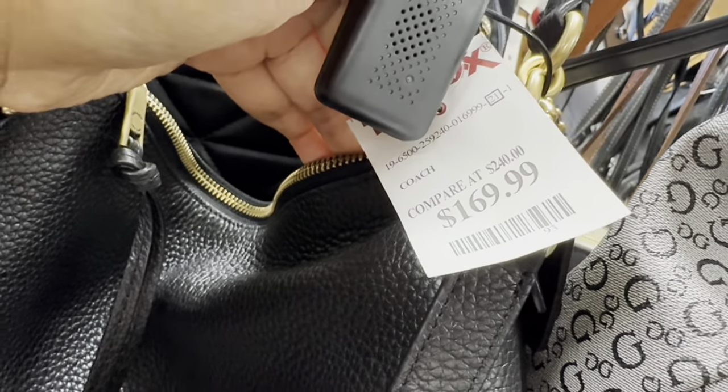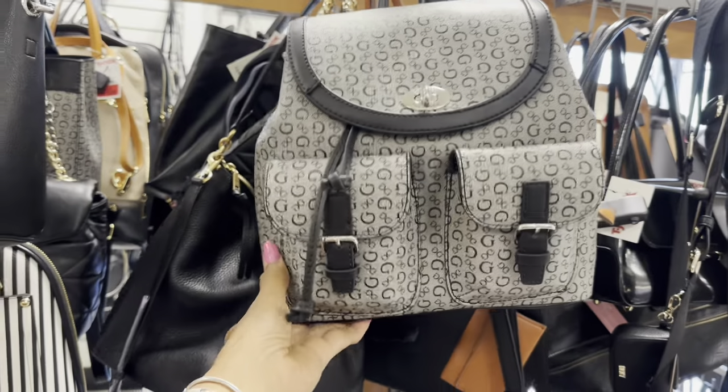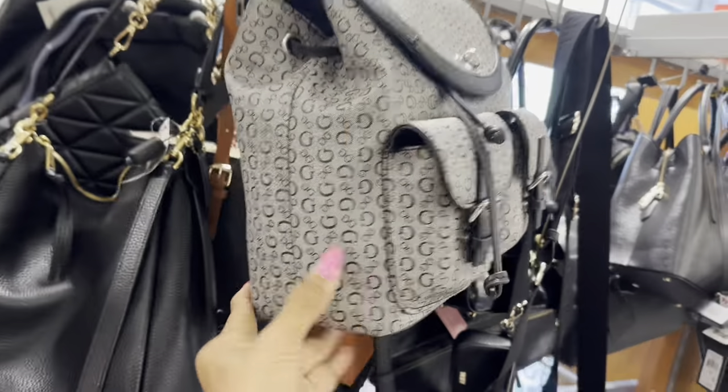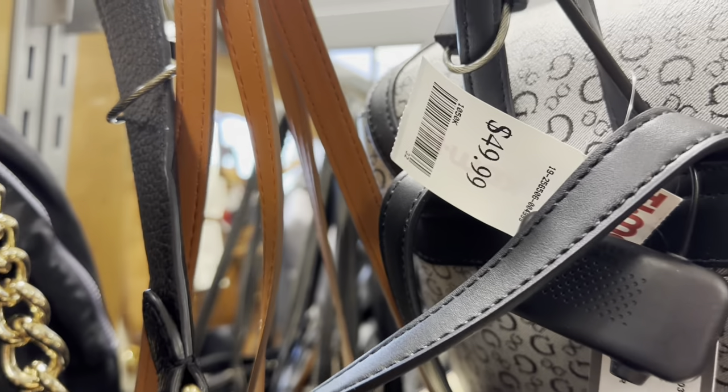Let's check the price here — $170! Love it. How about this Guess backpack? Big pocket in the front, medium size, black and gray — $50.